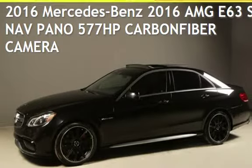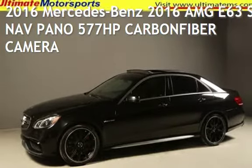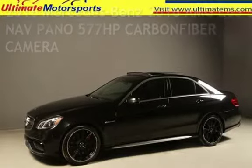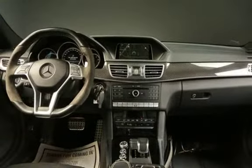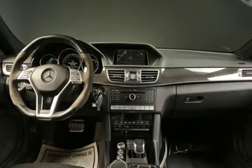Presenting a pre-owned 2016 Mercedes-Benz. This four-door sedan has an eight-cylinder, 5.5-liter V8 engine, with all-wheel drive, and an automatic transmission.